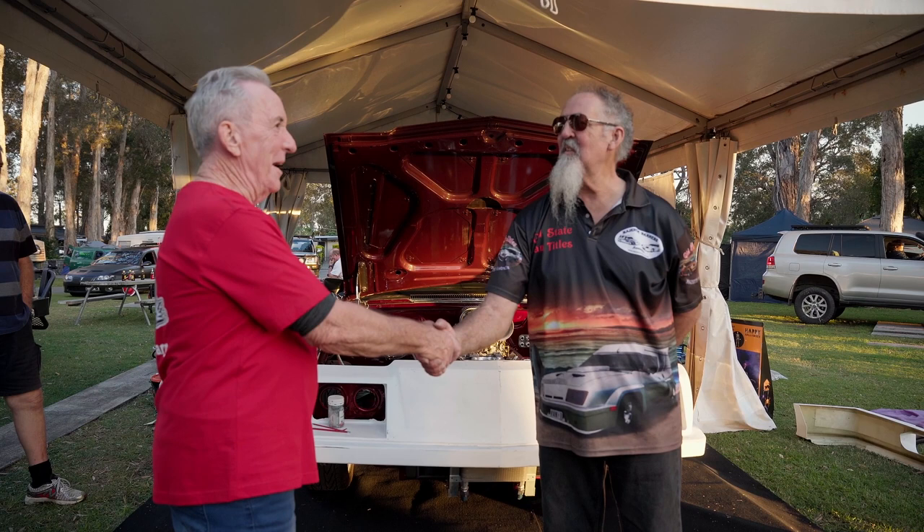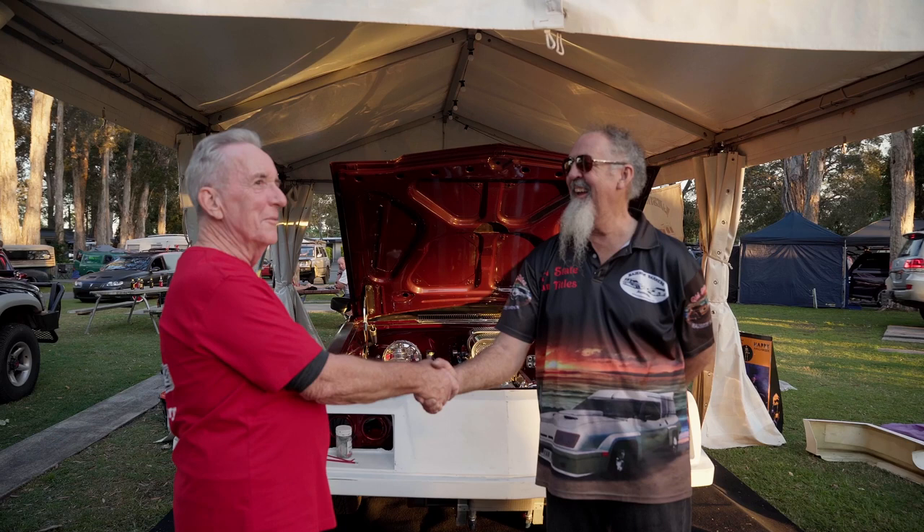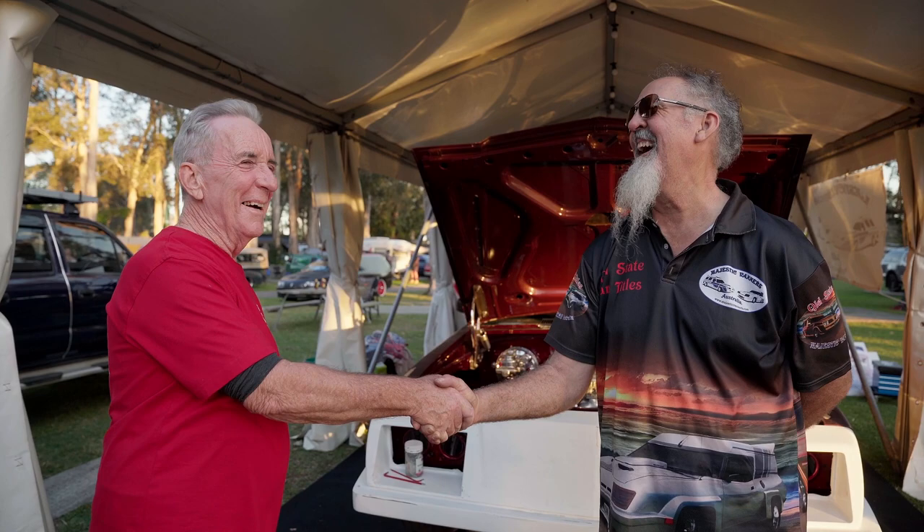Thank you, John. Thank you very much — it's been a pleasure to catch up with you once again, a handover of sorts. It's good to see you. I can't imagine anyone better to look after the future of this machine. Maybe we can find a Sandman park and stick petrol on it and burn it!